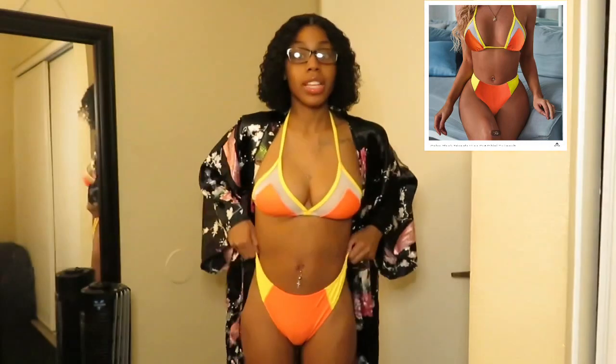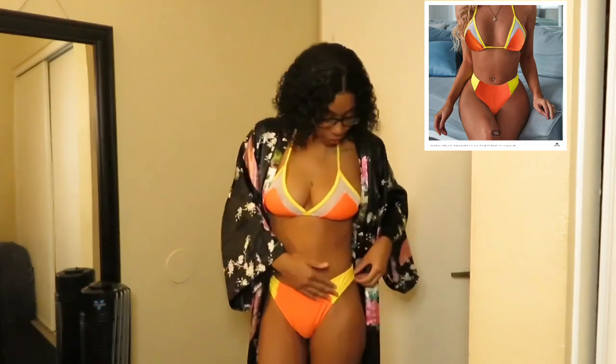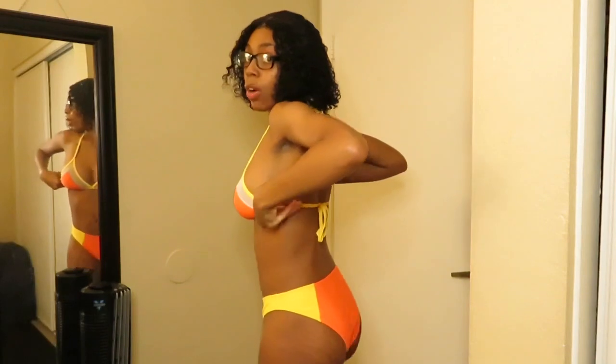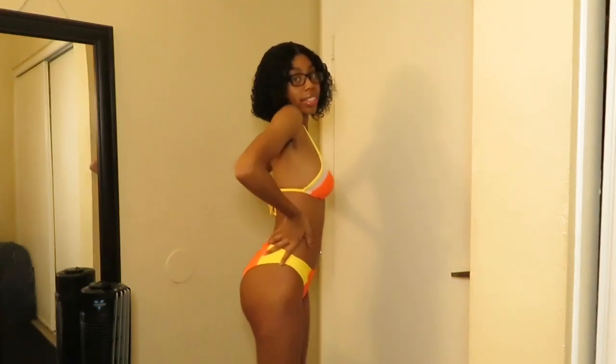I like the bottoms as well — the color is really cute, like an orange and yellow. The bathing suit has a strap that goes over your neck and a strap for your back. This is what the back part looks like — that's the whole cool look of the bathing suit.